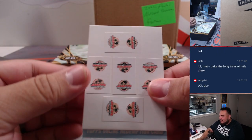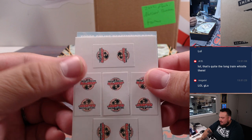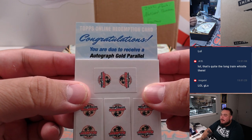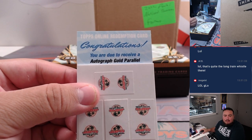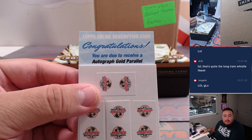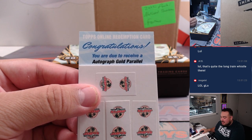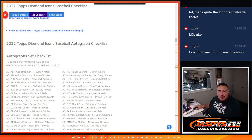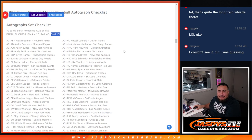Alright, here we go — take a look. Autographed gold parallel. Shnikes, what is gold? Oh my god — gold is a one of one! Am I seeing this correctly? Hold on guys. Autographed gold, one of one — right? You guys see that? My eyes are not just squinting because the lights are bothering my eyes right now.